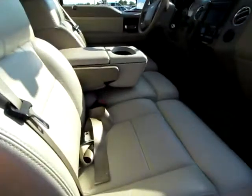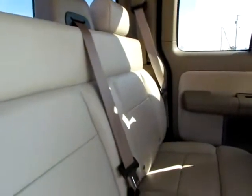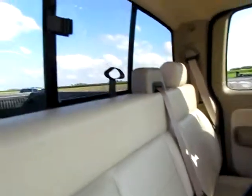Very clean interior, very well cared for as well. You can see the leather seats will keep you comfortable on those long trips. All three back seats are car seat capable, designed to be safe, as well as a seatbelt in the center for maximum safety.